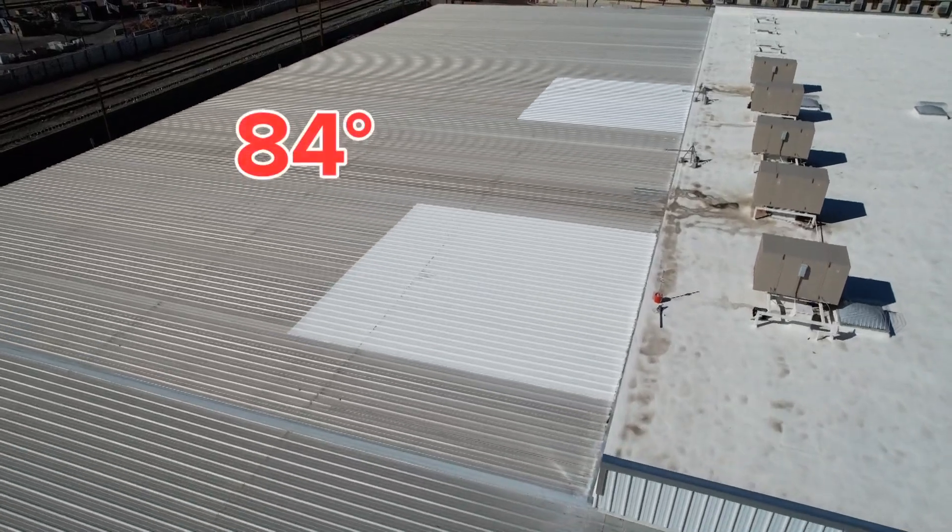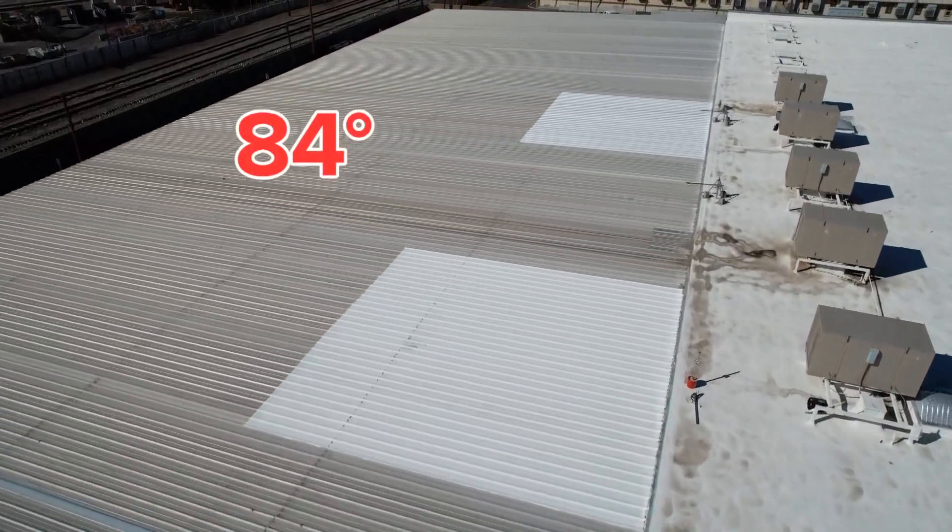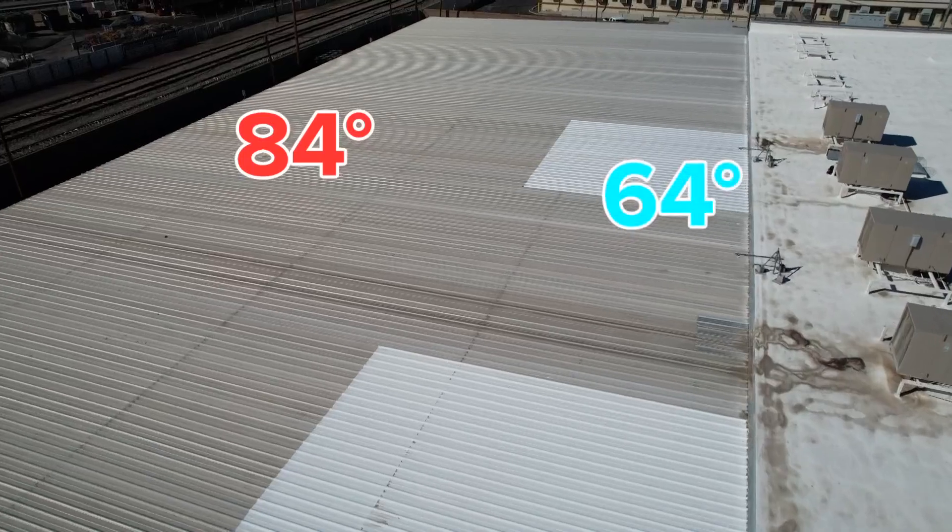The surface temperature of the exposed metal was 84 degrees. The cool film surface temperature was 64 degrees.